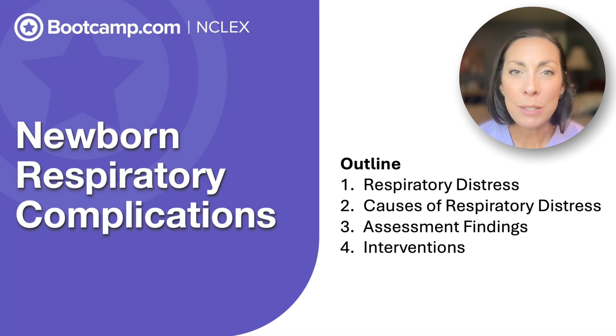You're in the delivery room and the baby takes its first breath — instead of a strong cry you hear grunting and see those little chest muscles tugging in and out. The NCLEX wants to make sure you know how to act quickly and correctly to help those tiny airways. We're going to break this down into the big three: meconium aspiration syndrome, respiratory distress syndrome, and transient tachypnea of the newborn.